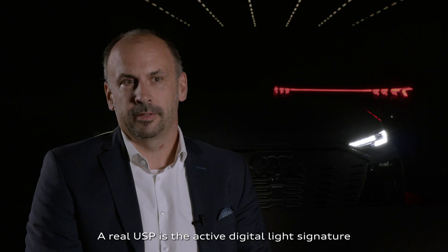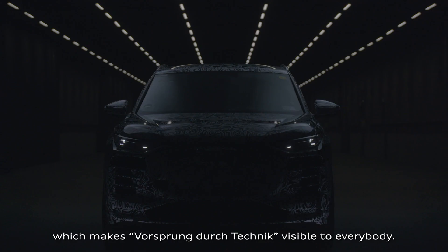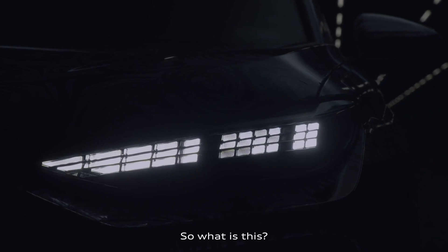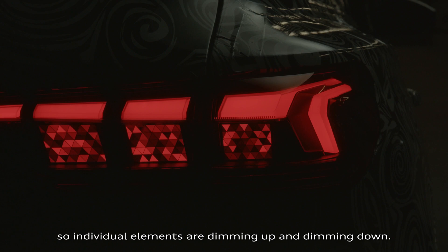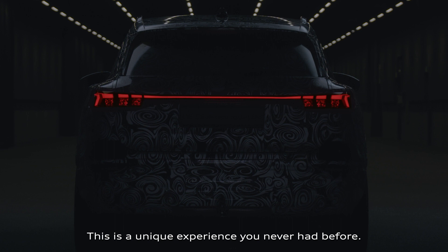A real USP is the active digital light signature, which makes Vorsprung durch Technik visible to everybody. We use our light sources to create a more vivid impression — individual elements are dimming up and dimming down. This is a unique experience you've never had before.